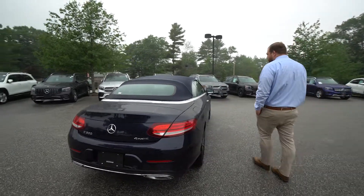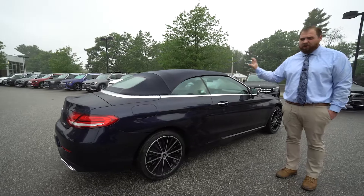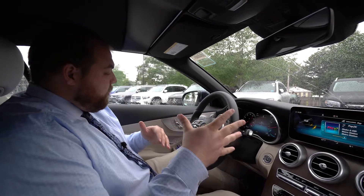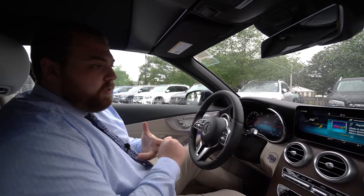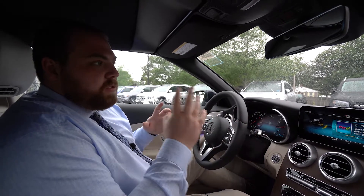We shut that just like that. As we come around, we'll get in the car and go over some of the options and features inside. This is a Distronic car as well as a multimedia car — Distronic being our driver's assistance package.